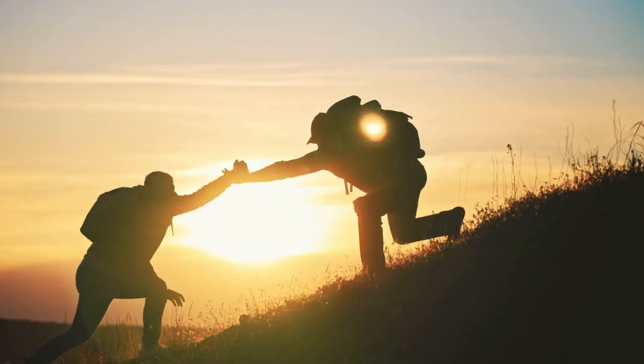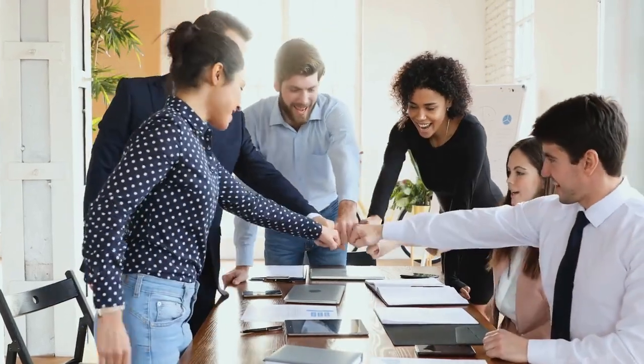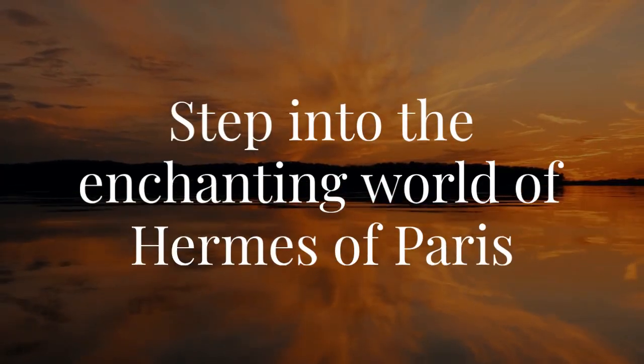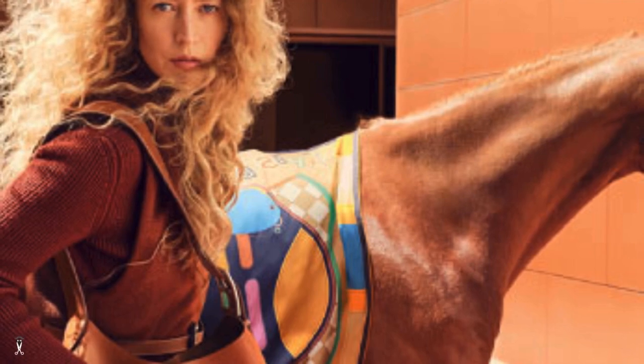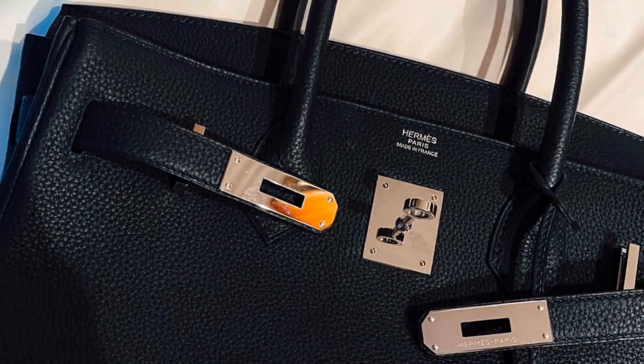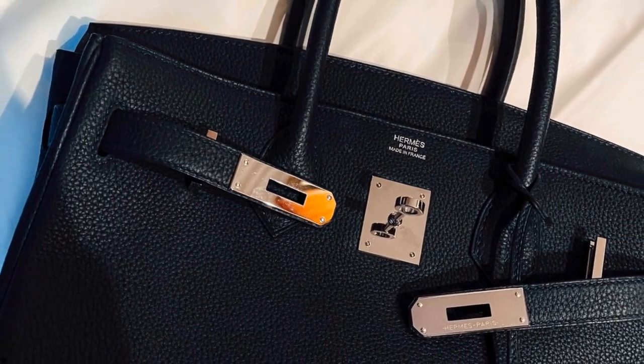This journey is not merely about overcoming adversity but about seizing the luxurious opportunities that arise from it. Step into the enchanting world of Hermes of Paris. Hermes is renowned for its unwavering commitment to quality and heritage. Even the smallest details reflect its luxurious ethos.